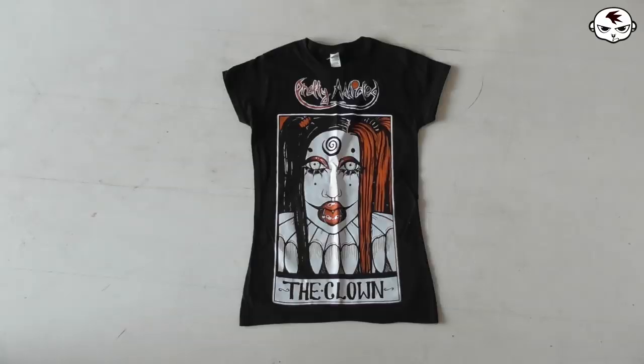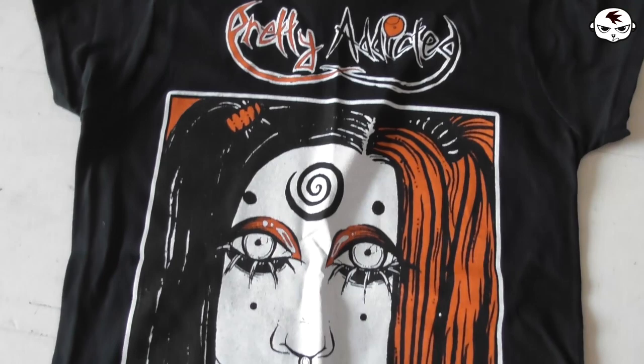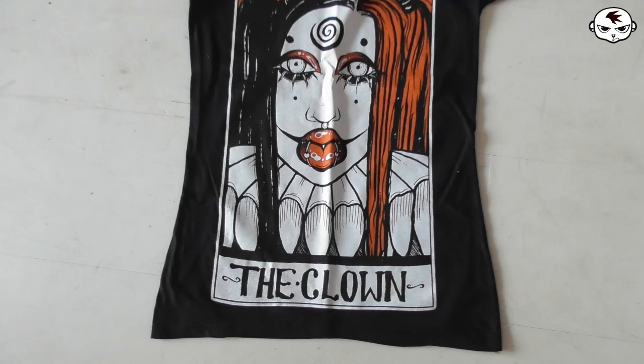Moving on to a band tee. This one is from Pretty Addicted and it is for their new album called 'Clown.' I'm not gonna try this on because I'll probably end up turning it into a tank top, so I just laid it on the floor. It's a basic ladies-fit black tee with a really cool print. I love Pretty Addicted — if you haven't checked them out you really should.